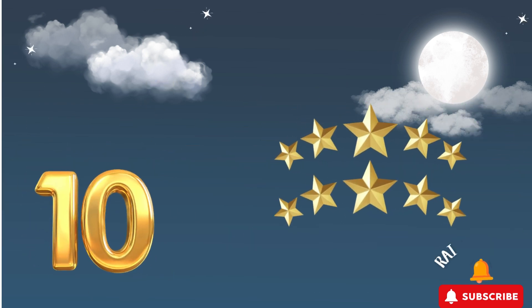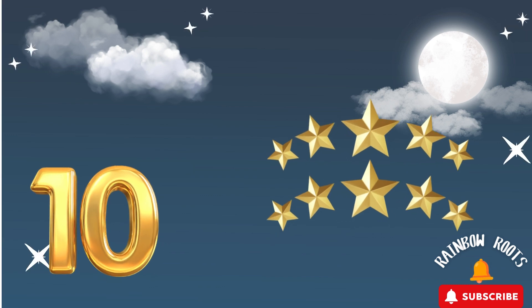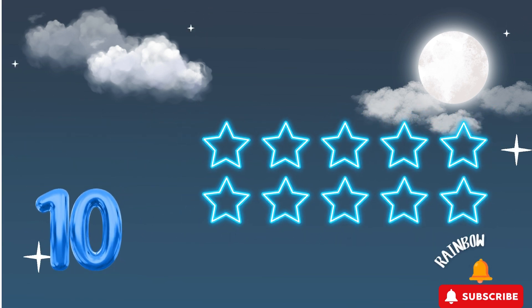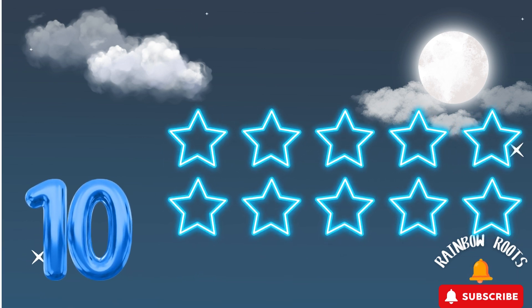Finally, it's the number 10! Can you say it with me? 10! I see 10 shining stars twinkling in the night sky! Let's twinkle our fingers like stars! Twinkle, twinkle, kids — wiggle your fingers! Let's count the stars together!